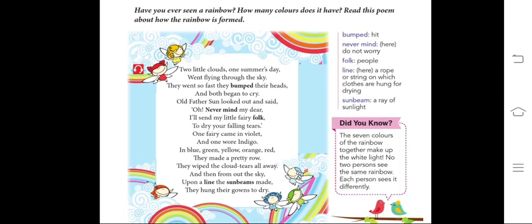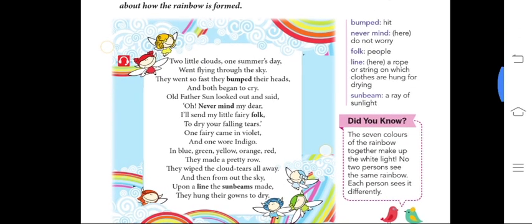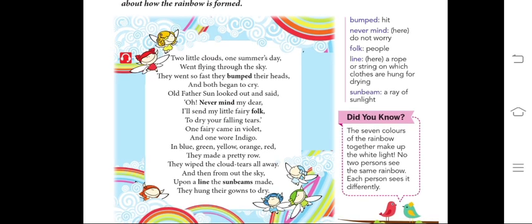Firstly, I will read the complete poem and you will just listen to me. Two little clouds, one summer's day, went flying through the sky. They went so fast, they bumped their heads and both began to cry. Old Father Sun looked out and said, Oh, never mind, my dear.